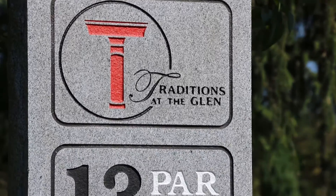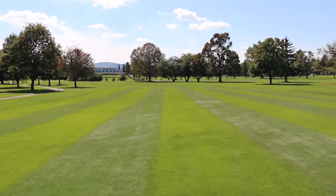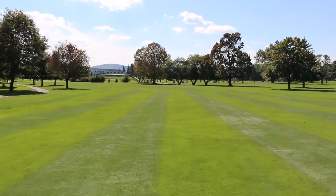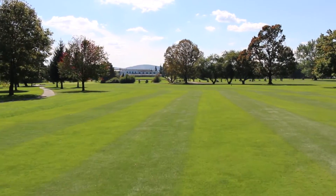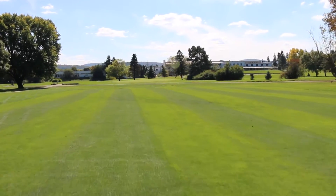Hole number 13: a dog leg left par four. Lots of trees all along the left side of the fairway, so stay right. A ditch crosses the fairway 25 yards in front of the green. Short is better than left or right of this elevated green.